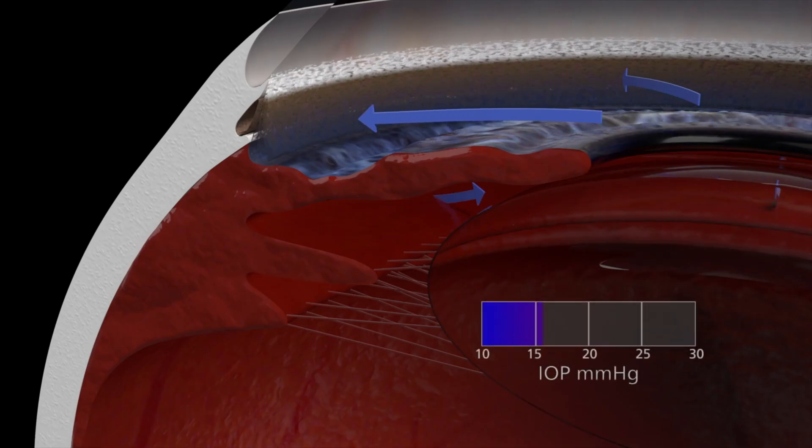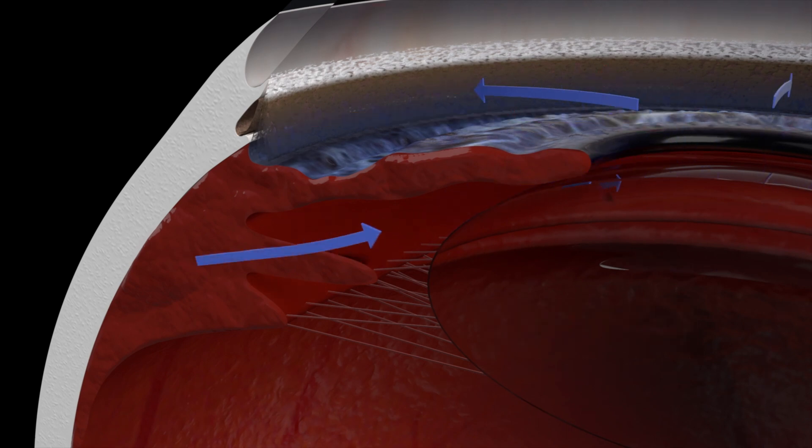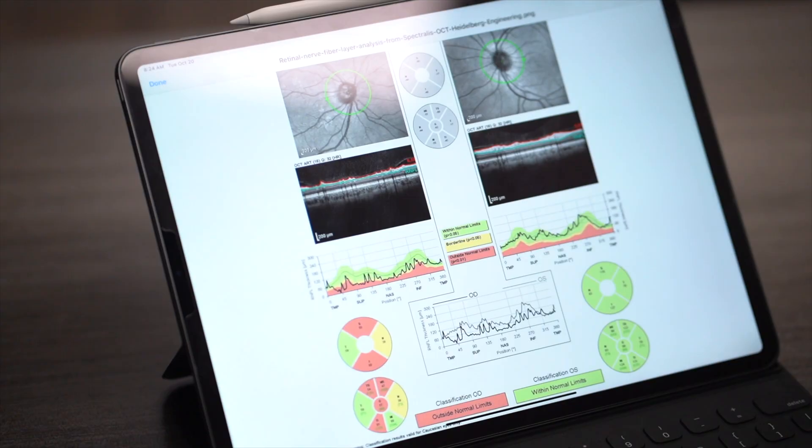Narrow-angle glaucoma is a medical emergency — you need to seek treatment as soon as possible. That's because the rapid and significant rise in eye pressure can severely damage the optic nerve. If you don't take care of this right away, it can lead to significant permanent vision damage. Just like with open-angle glaucoma, diagnosis starts with a physical exam: we look at the optic nerve, examine the angle directly using lenses, and can do visual field tests and scans of the optic nerve.